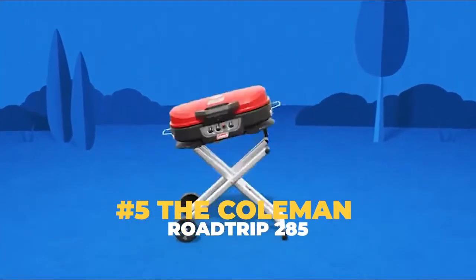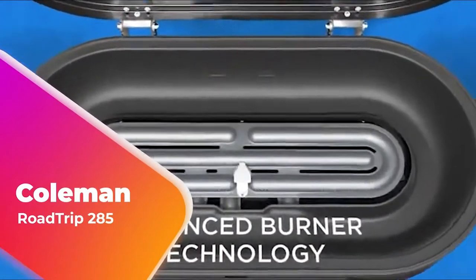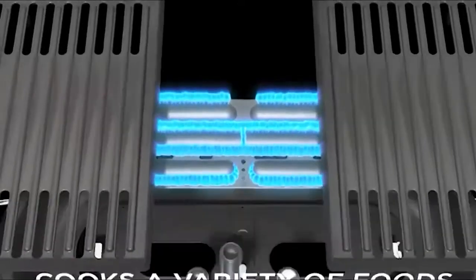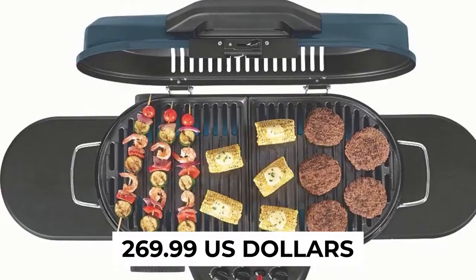Number 5: The Coleman Roadtrip 285. Last but not least, we have a model that fits snugly between the Big Gas Grill and the Q2200 as far as portability is concerned. This is none other than the Coleman Roadtrip 285, which is currently being sold for the price of $269.99 US.